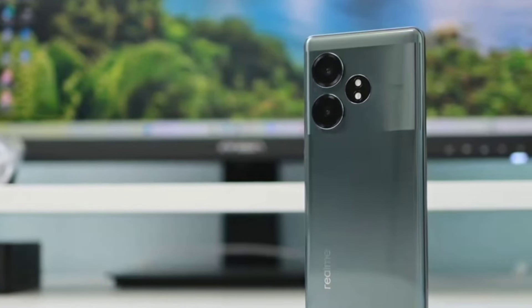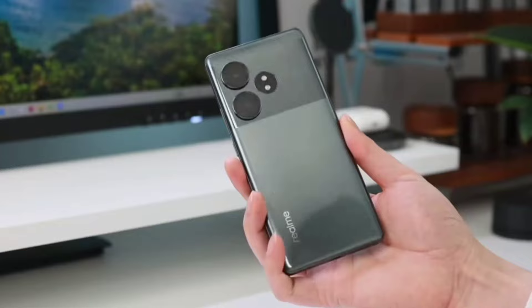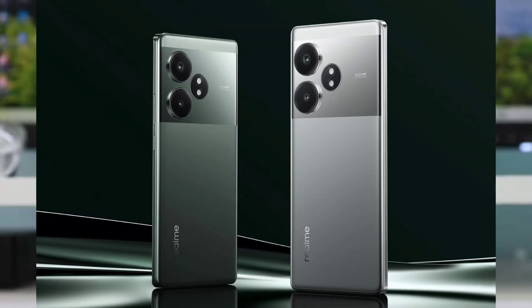The Realme GT Neo 6 comes with a classy matte design, a slightly raised circular middle, and a plastic frame — the same as the previously released SE version of the same product line-up.